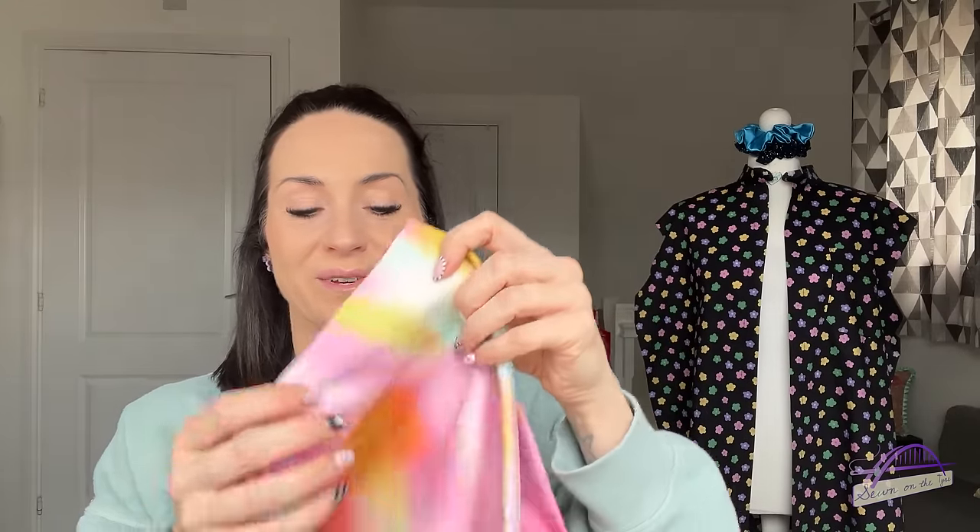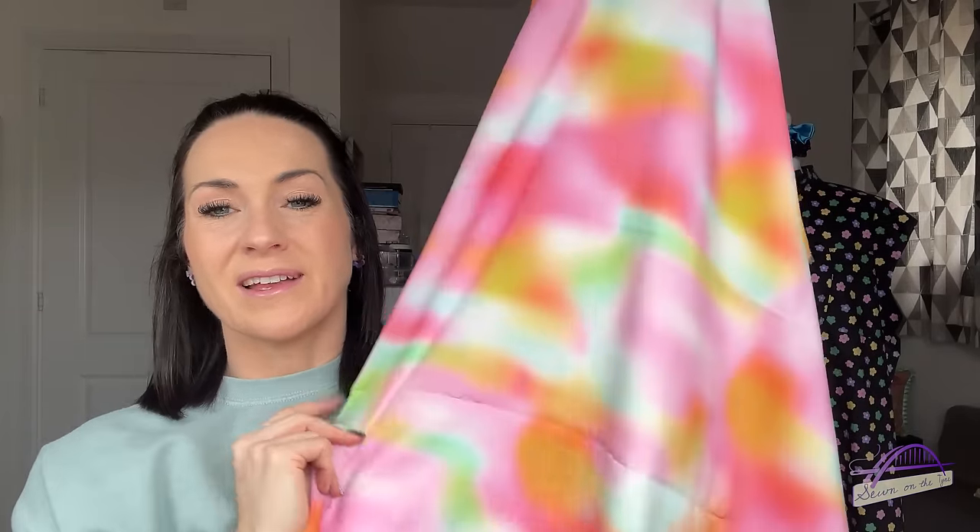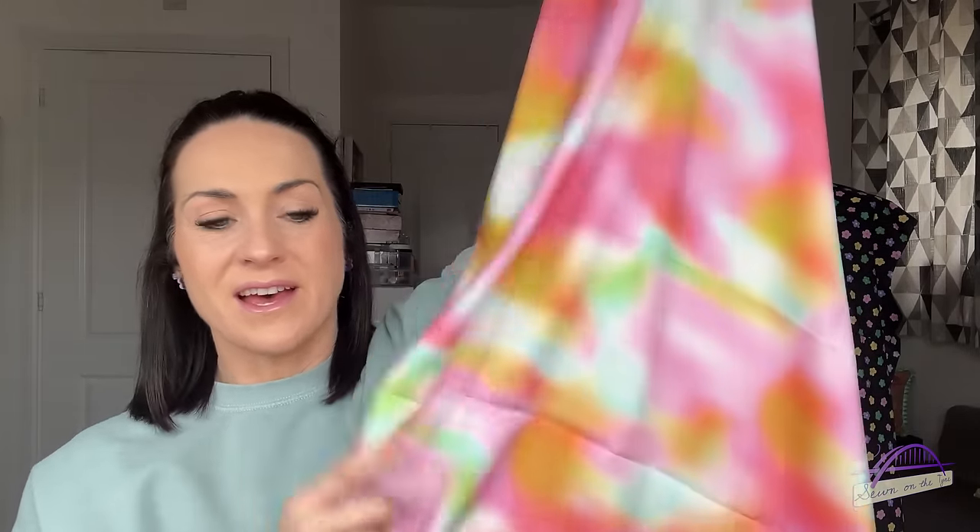Now let's dig into the goodies! The additional fabric this month is a beautiful viscose with a tie-dye watercolor ink vibe in gorgeous summery spring-like colors. I absolutely love it. I'll definitely be making a little vest top with it — I think it'll be perfect for something like the Ogden Cami or maybe the Helen's Closet Orchard Top, which I made recently and loved.